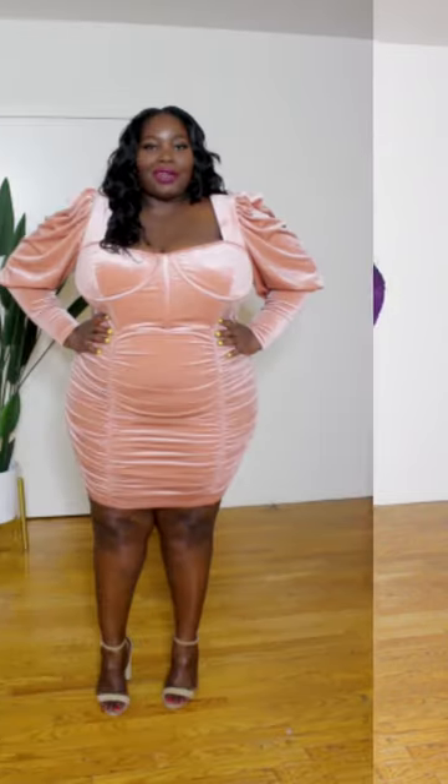This is for the grown and sexy — Eloquii's purple shimmer gown. The purple color is everything. It has a thigh-high split, a cut-out at the midsection, ruche detailing at the top, and a crisscross detail at the neckline. It's such a gorgeous dress. It has stretch in it, and you might want to size down because on me it runs a little large, but nonetheless this dress is fantastic.